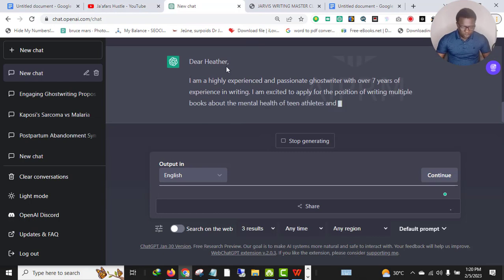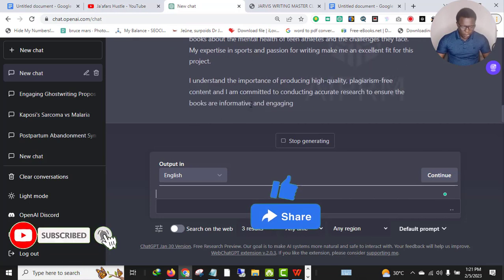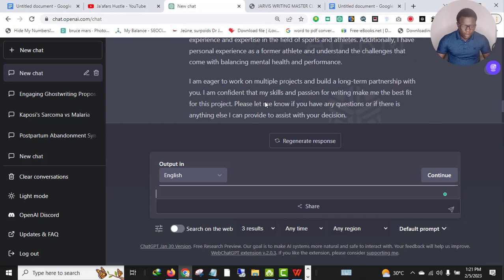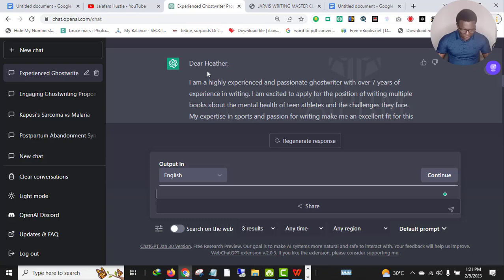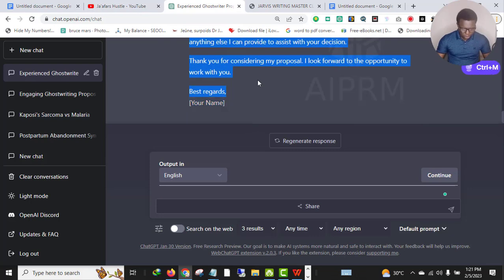Awesome — as you can see, ChatGPT is writing the proposal. Let's wait for ChatGPT to finish writing. ChatGPT just finished writing the proposal. Let's go through it: they addressed the name of the client, which is very good. 'I'm a highly experienced ghostwriter with over seven years of experience.' Let me copy this and move to a notepad to show you something.